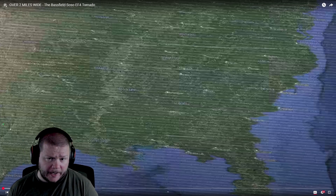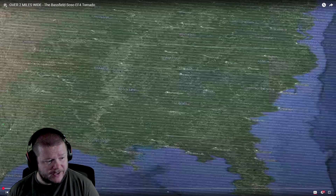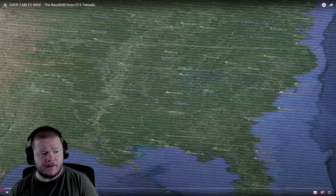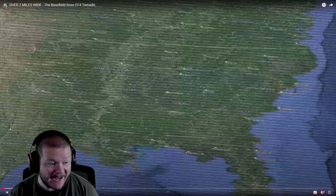YouTube! Today we're going to be watching the Bassfield EF4 Tornado. Bassfield. Hopefully I'm saying it right — Bassfield. Bassfield.